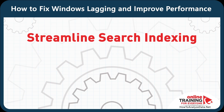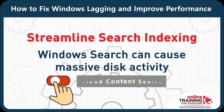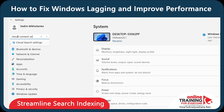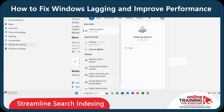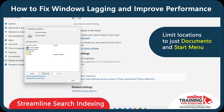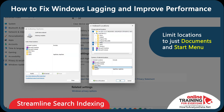Now let's streamline search indexing. Windows Search can cause massive disk activity. We need to turn off cloud content search and search history. Type Cloud Content Search in Settings and turn everything off. You can also organize your local search — navigate to Advanced Indexing Options and limit locations to just Documents and Start Menu.